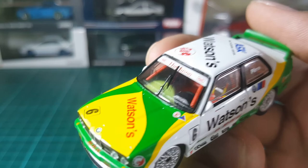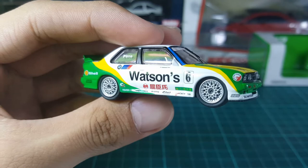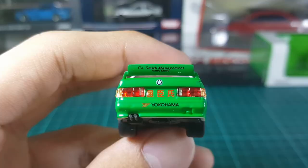I really like the windshield because they added this tiny windshield wiper. They also did a great job with the roof. The rims on this car look very great and are very detailed. The only downside is that they don't roll and there isn't much detail on the wheel itself.